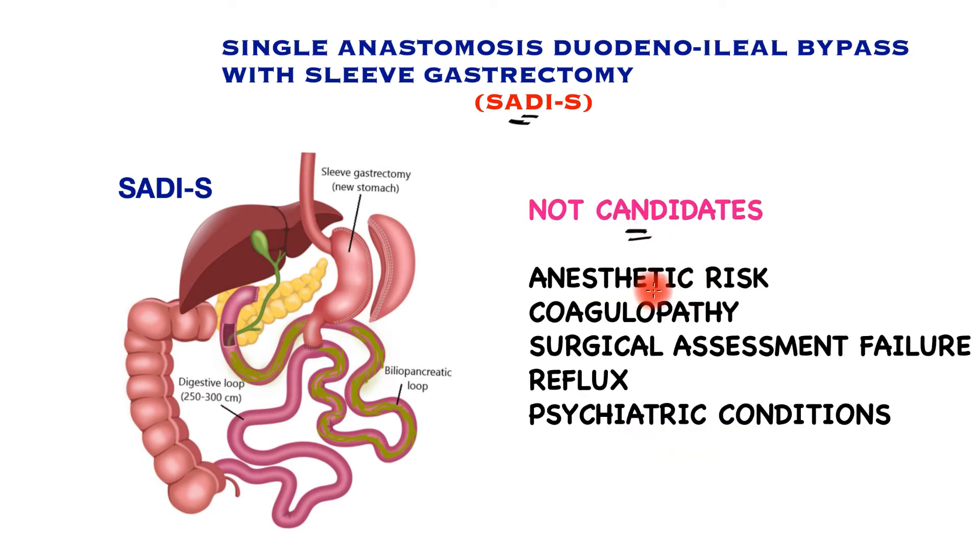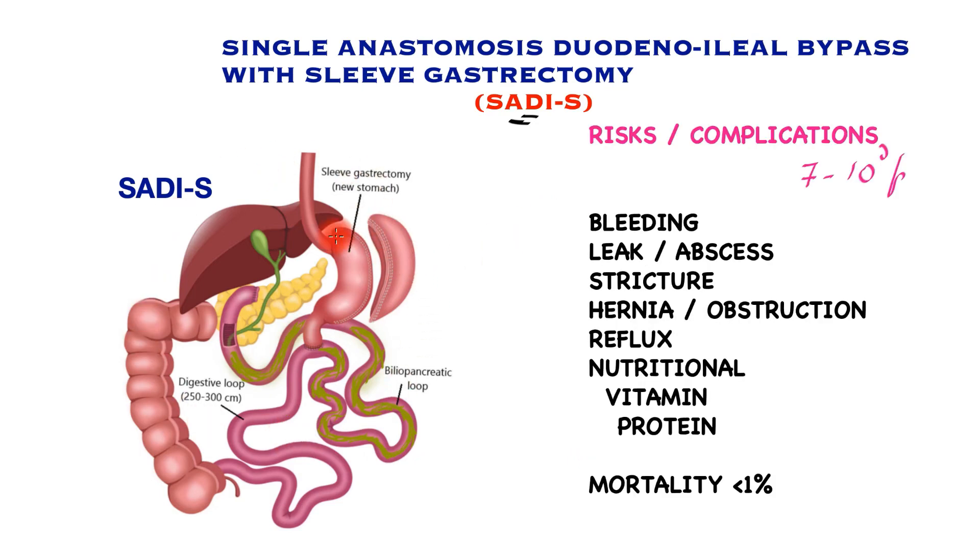Patients who are not candidates include those at high anesthetic risk who cannot tolerate general anesthesia, those with coagulation disorders, those who have failed surgical assessment by an expert surgeon, patients with reflux disease, and those with psychiatric conditions such as eating disorders, or those unable to comply with long-term nutritional, mineral, and vitamin supplement requirements.